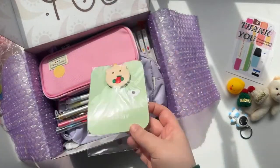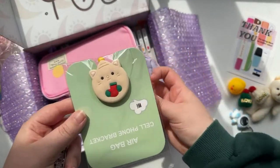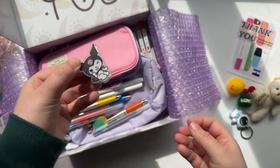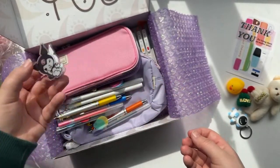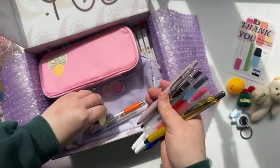They also gave me one of those things that goes on the back of your phone like a pop socket — super useful. And some cute little clips, which are useful for holding your journal open, clipping into your school notes, or marking a page.